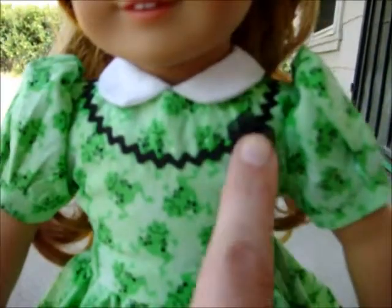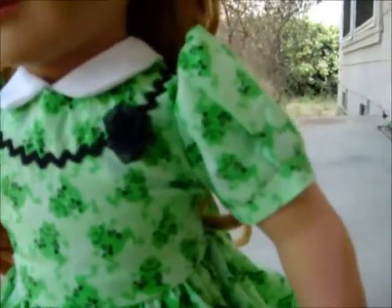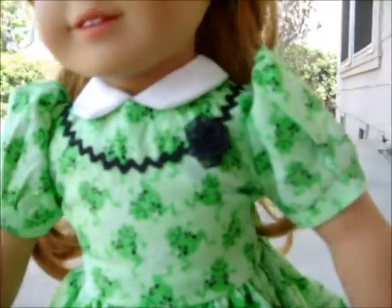The dress fastens at the back. I also have a little ribbon rosette there. The sleeves don't really want to puff up that much, but they can.